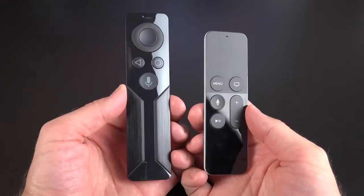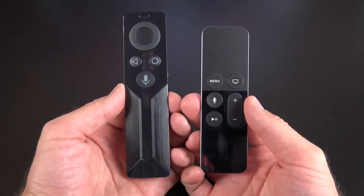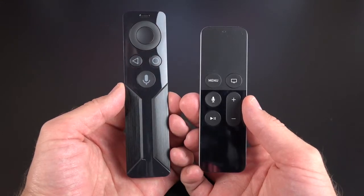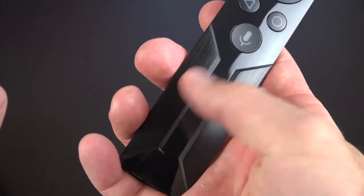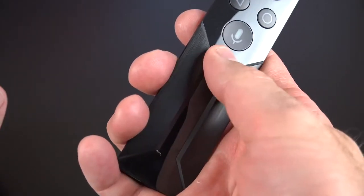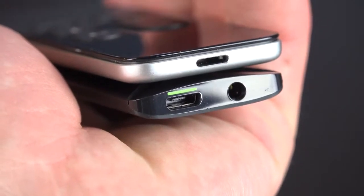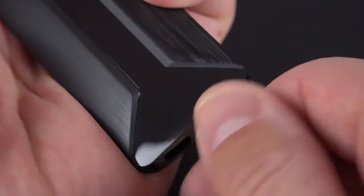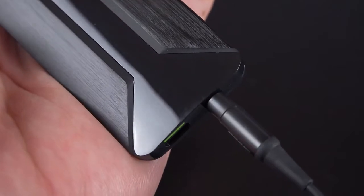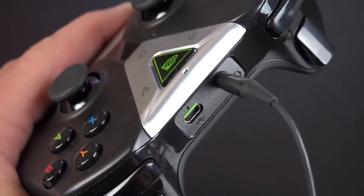Comparing the remotes, both are somewhat similar in size and form factor with similar buttons. Both remotes have volume controllers, but the Apple TV remote directly controls the volume of the TV through infrared, while the Nvidia remote controls the volume output from the Nvidia box itself using a touch-sensitive slider on the remote. Both have slim, high-quality metal designs with an internal rechargeable battery. Only the Shield remote includes a headphone jack for private audio listening, although the Apple TV can pair Bluetooth headphones for similar functionality.